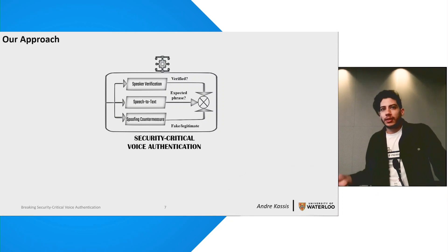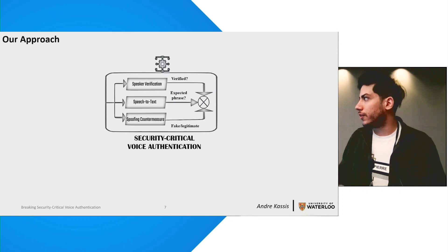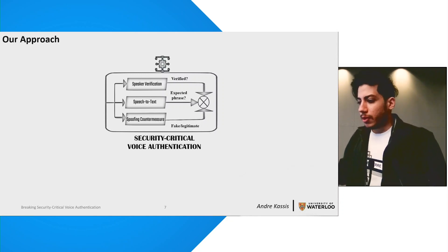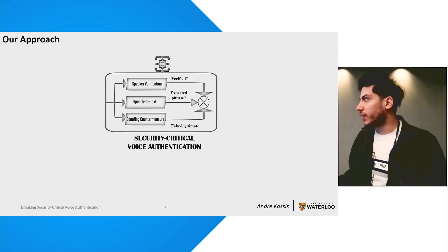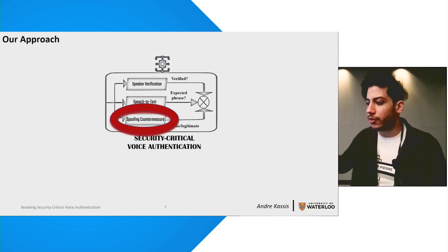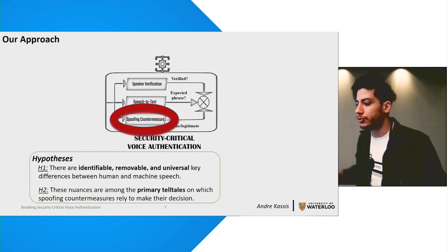The main problem with these systems is that their core assumption regarding the unforgeability of the voice print has been breached. From that moment onward, we're basically dealing with compromised systems. We already have voice spoofing attacks that break all components of such systems except for the spoofing countermeasures, which seem to be the last hurdle stopping attackers. So we set out to investigate what makes these systems so special, and our research was motivated by two main hypotheses.